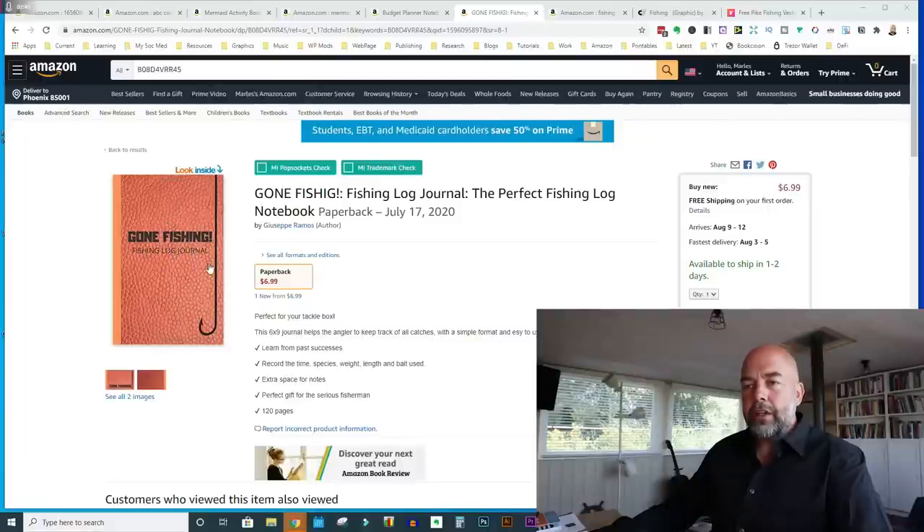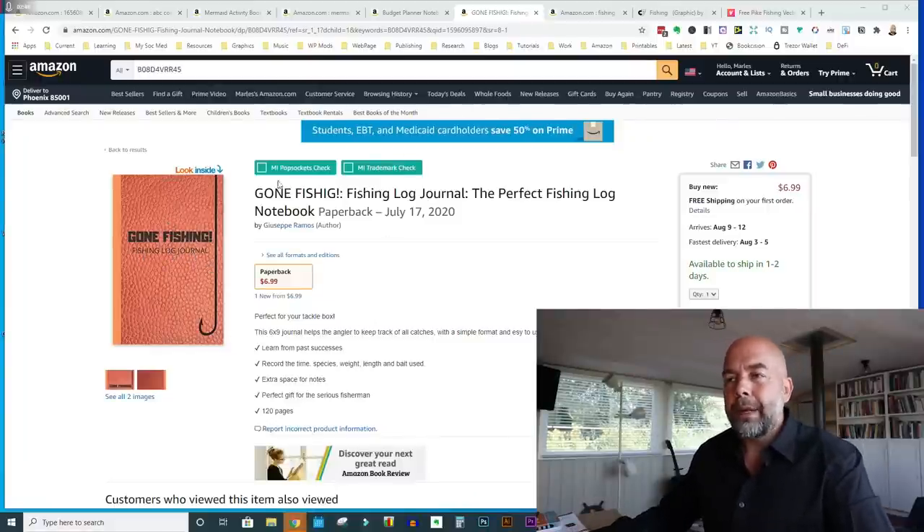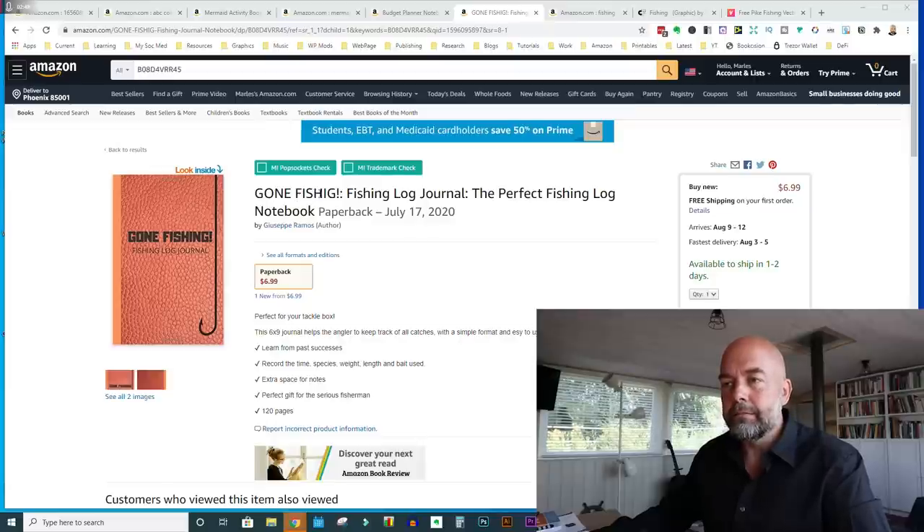Looking at the cover, it's called 'Gone Fishing: Fishing Log Journal,' and we've got a picture of a fishing hook. First big mistake — look at the title 'Gone Fishing': there's a spelling mistake, and that's going to put people off straight away.